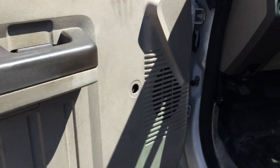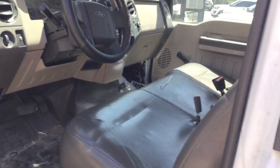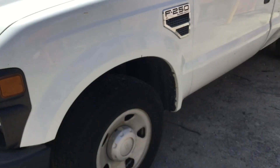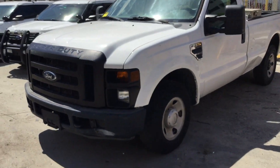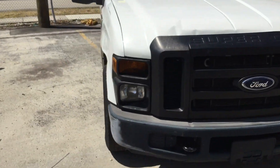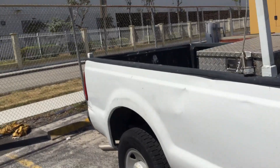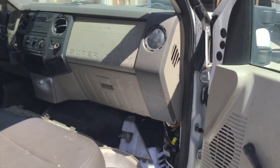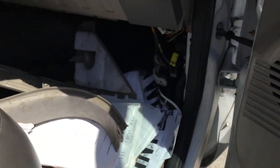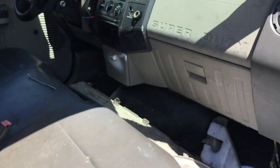This one is missing the little handle to roll down the window. The tires look fair — they still have tread and look good, but they've been sitting around for a while so I'm going to call them fair. It's missing the trim right here and down here, but they are included — they've just been removed and not put back on.